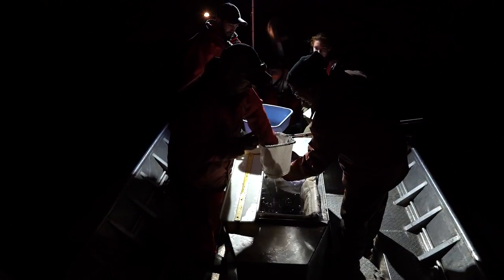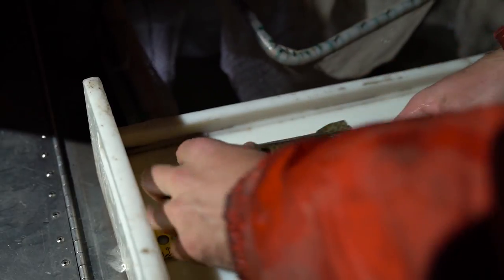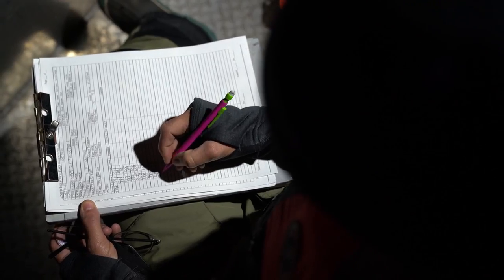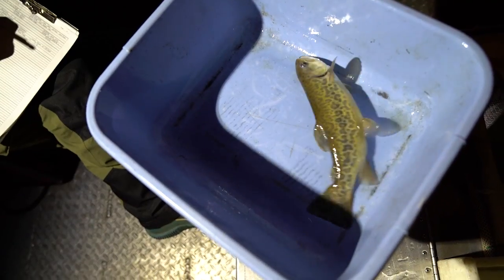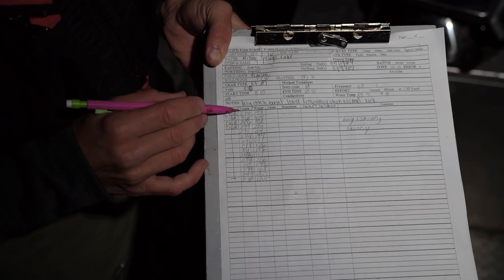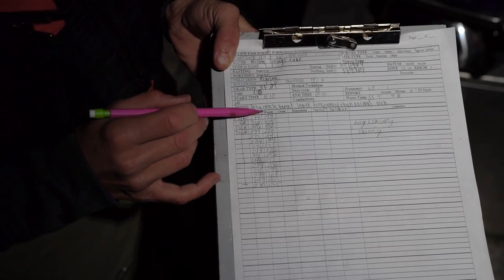Every 30 minutes, the biologists cut the power and start measuring fish. We've got a species code — I'm using T-I-G-R for tiger trout — and then the length in millimeters and the weight in grams.